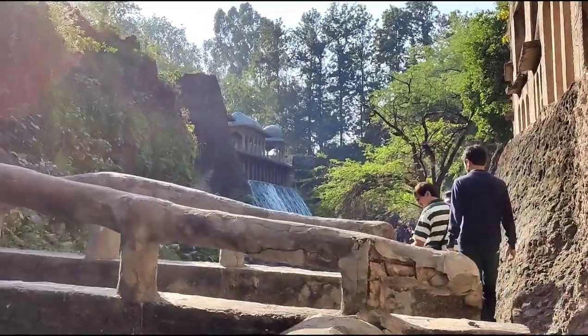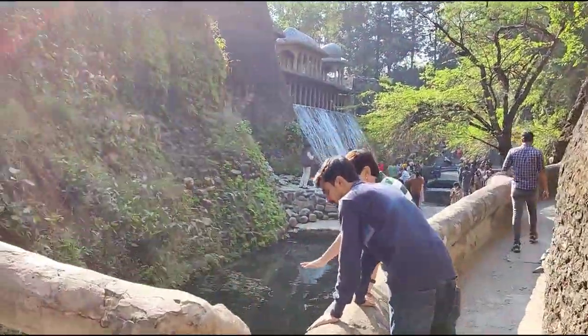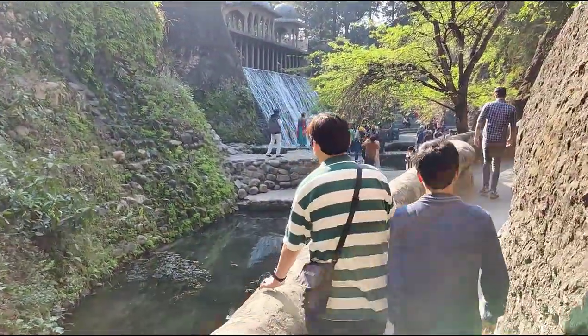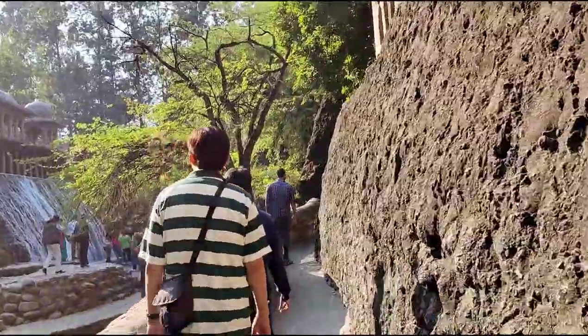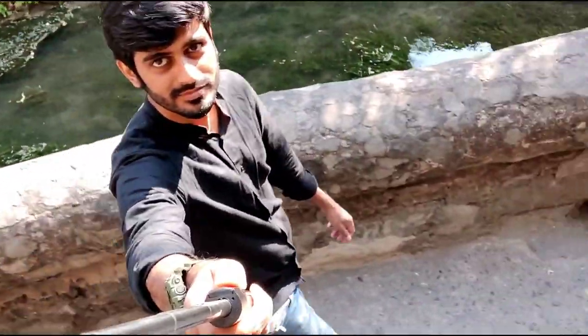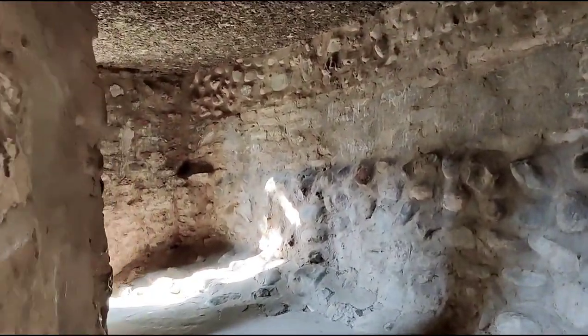The second phase begins soon after one moves ahead of the waterfall towards the right. The third and final phase leads into an open sculpture garden, where displays depict the idea of beautifying waste, composed of tiles, pots, and bottle scraps.